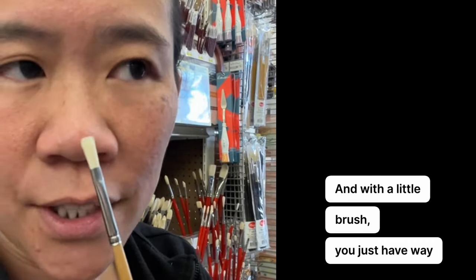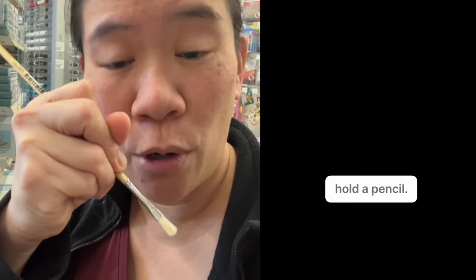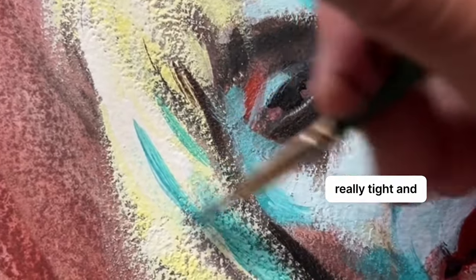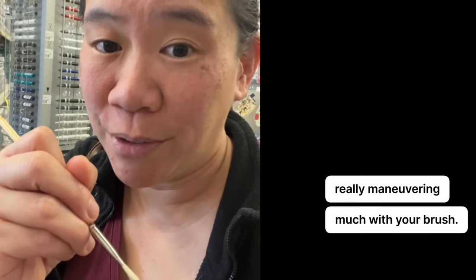With a little brush, you just have way more control. What I see a lot is people using these tiny brushes and holding them the way you would hold a pencil. But this isn't a great practice because if you're holding it like a pencil, it's really tight and stiff, and so you're not really maneuvering much with your brush.